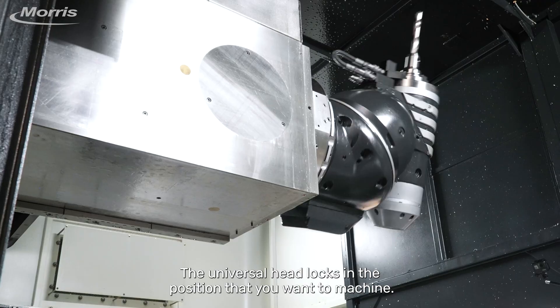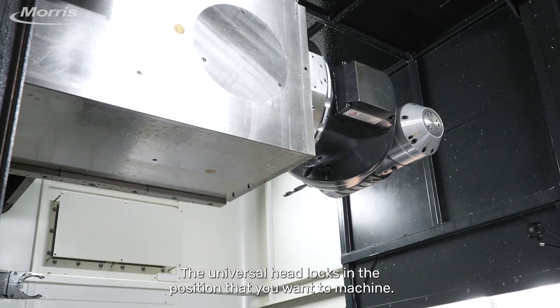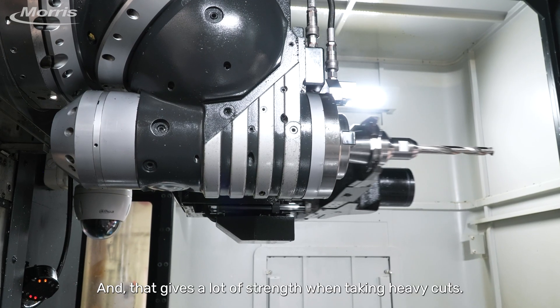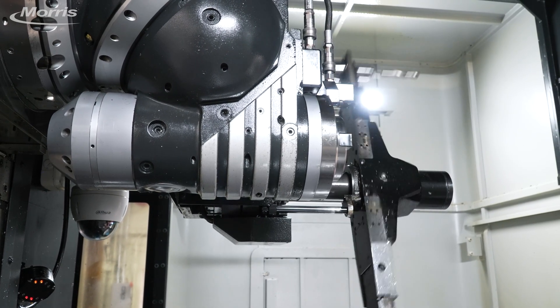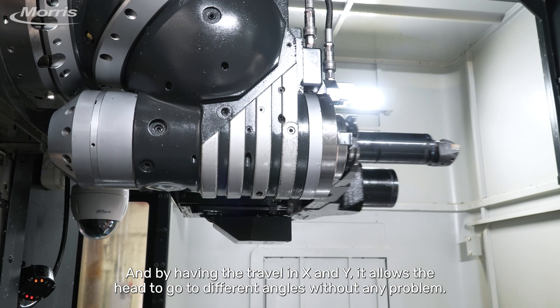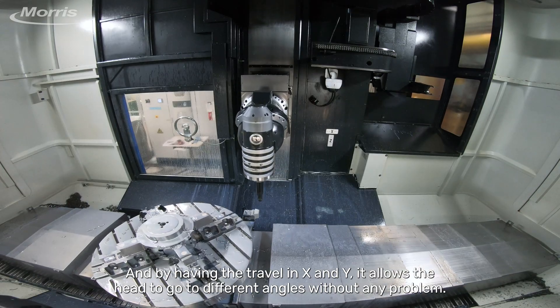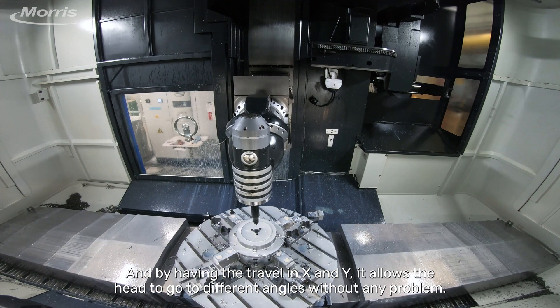The universal head locks in the position that you want to machine, and that gives a lot of strength when taking heavy cuts. And by having the travel in X and Y, it allows the head to go to different angles without any problem.